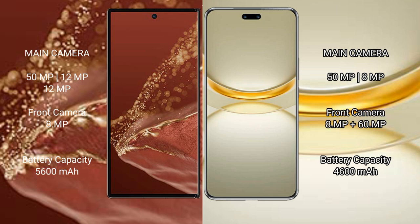The Huawei Mate XT Ultimate features a rear triple camera setup: 15MP plus 12MP plus 12MP, and a front camera of 8MP. The Huawei Nova 12 Ultra features a rear dual camera setup: 15MP plus 8MP, and dual front cameras of 8MP plus 16MP.